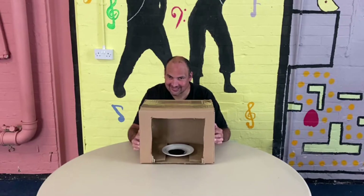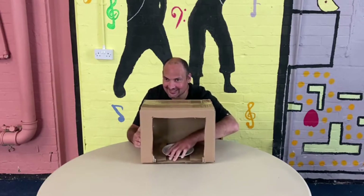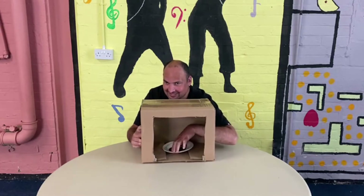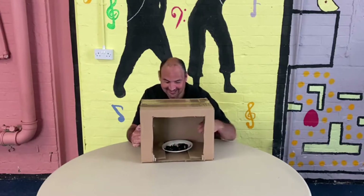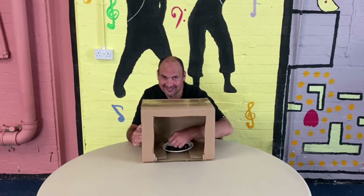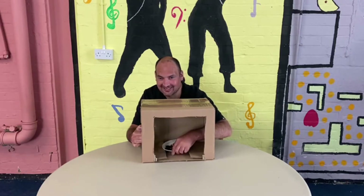Carl says he knows it's a plate. The host confirms he can put his hands in now to feel what's on the plate. The host keeps prompting: any ideas? Don't look. What is it?